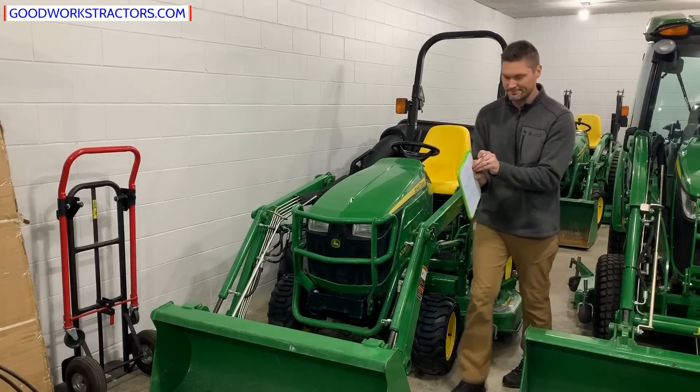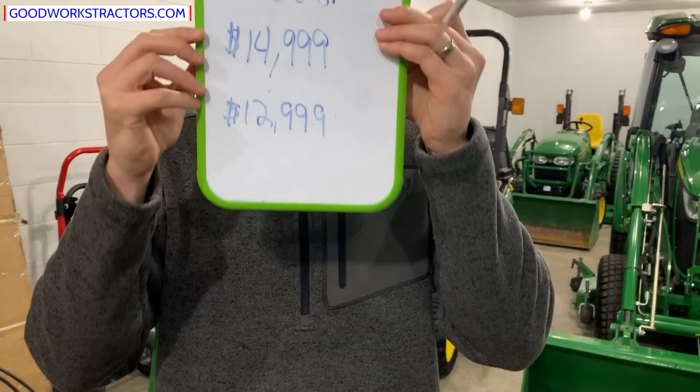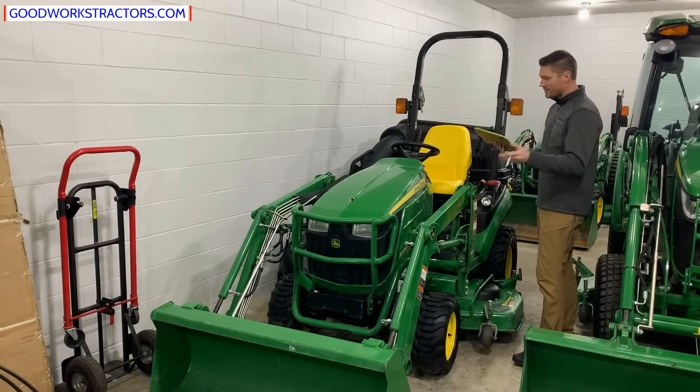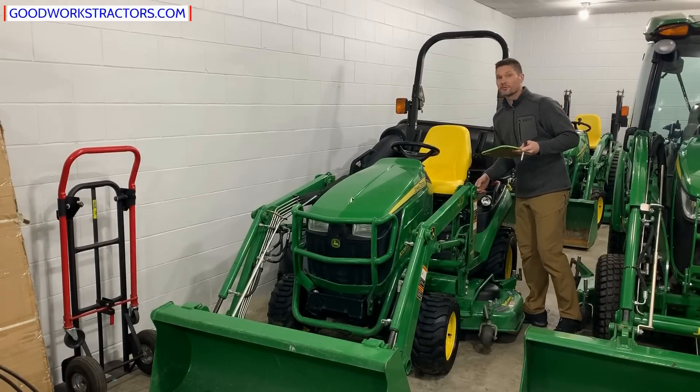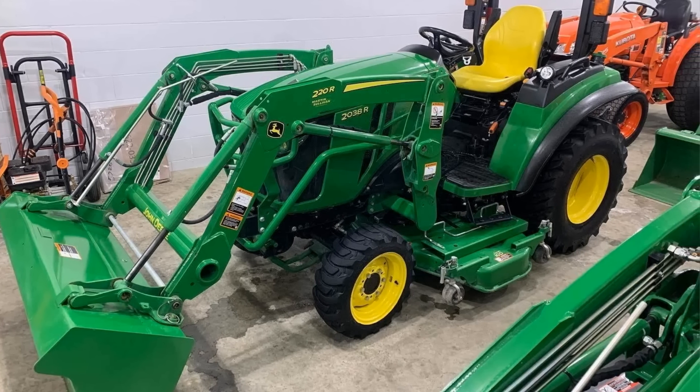A couple of things to note. If you were around for my previous sale, the same concept applies here. You need to buy at least two attachments at regular price to get the sale price. I simply have to make profit somewhere — giving you really good discounts on the tractors and recouping some of that with the attachments.